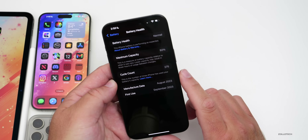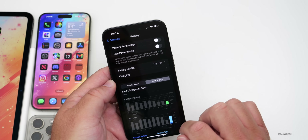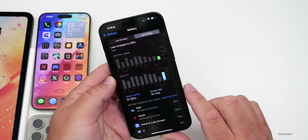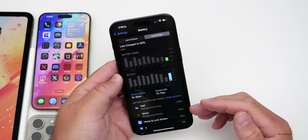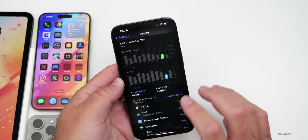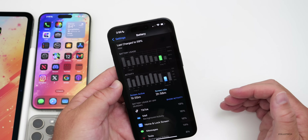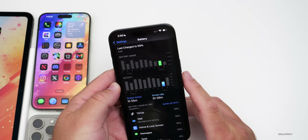In Settings under Battery Health, the device is at 92% with 275 cycles. Looking at the last 10 days: one hour 30 minutes of screen-on time and seven hours 11 minutes of screen idle time — mostly playing music while on the charger. Currently at 59% battery. Battery life was not great on iOS 18.1 beta 1, and it will take a few more days to properly assess beta 2.